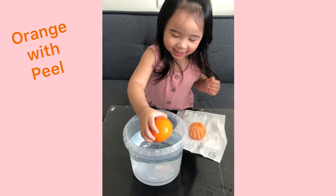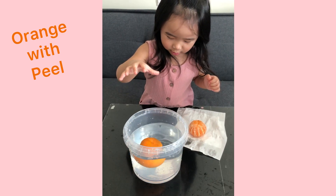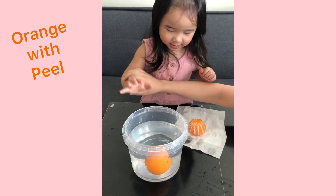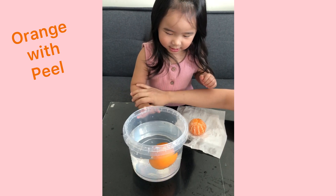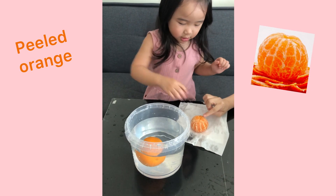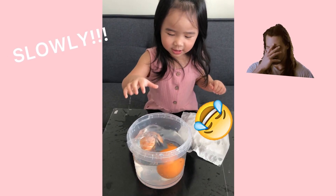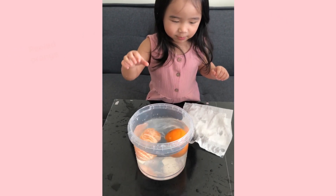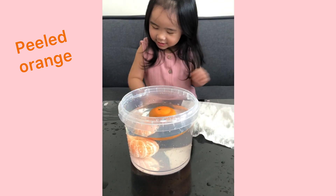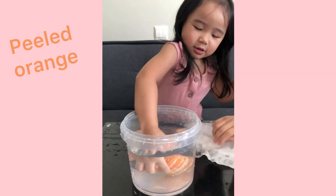It's what? Sink or float? Float! Okay, what about this one? What about this orange? Okay, put it in. Sink or float? Sink! Sink and float! Very good!